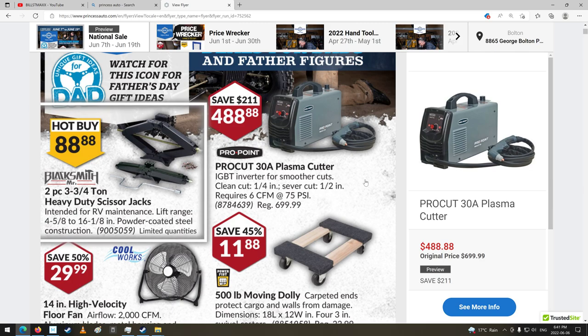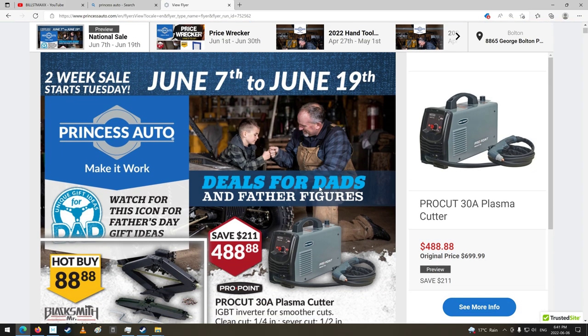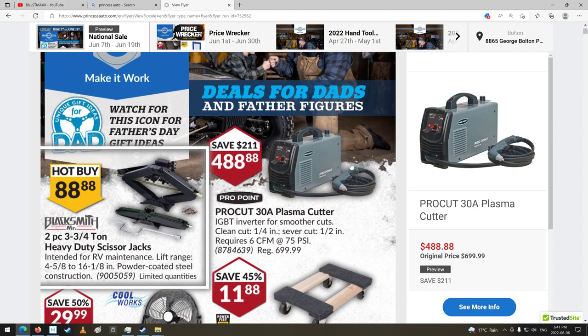Good day shoppers! Welcome back to your two-week Princess Auto sale flyer, June 7th to the 19th of 2022. By the looks of things, we got a big flyer this week. This might take us a few minutes to get through. Let's have a look to see what's coming up on sale.